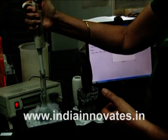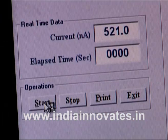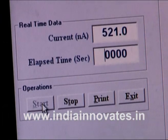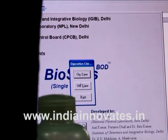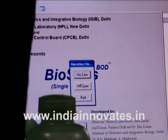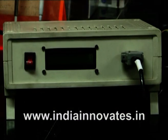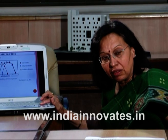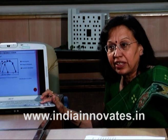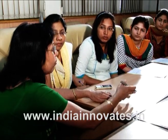A BOD biosensor is a self-contained integrated device capable of providing analytical information using a biological element in contact with a transducer. It is a proprietary biosensor packaged with software that enables monitoring off-board. This environmentally safe portable biosensor determines the water pollution of all types of waste water. It is more sensitive than conventional methods and has a prolonged shelf life of more than two years. It can be customized for online estimation and is upgradable for remote sensing.